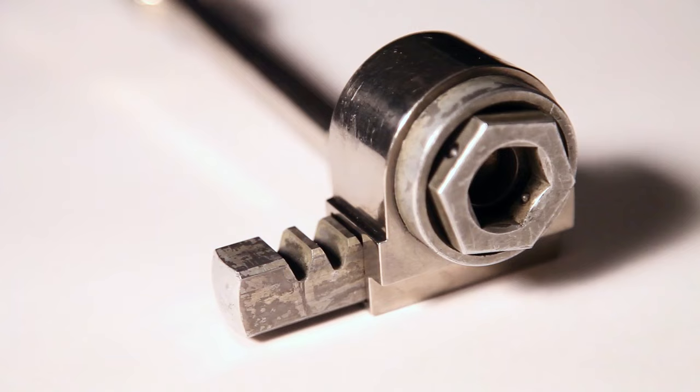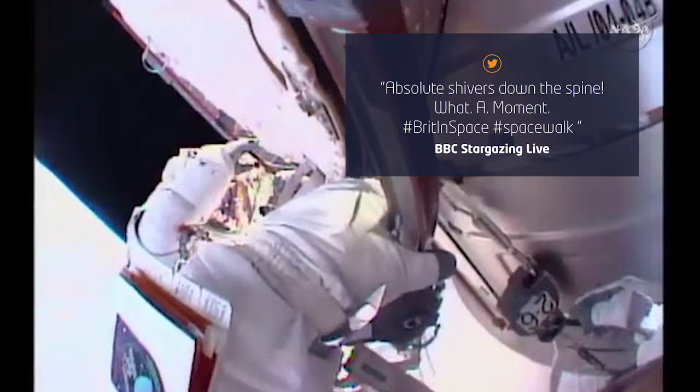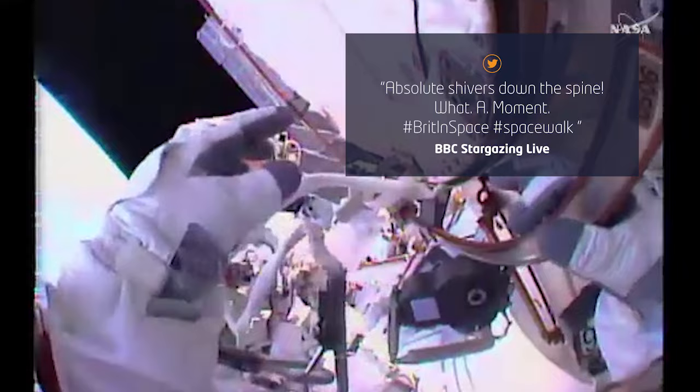To get around this, specialized space tools have been designed to make this sort of job easier. One example is a space-based wrench with an internal mechanism that's struck with a hammer from the outside, which actually turns the bolt without you having to rotate the handle. That makes it much easier to undo a bolt in space without ending up doing somersaults.